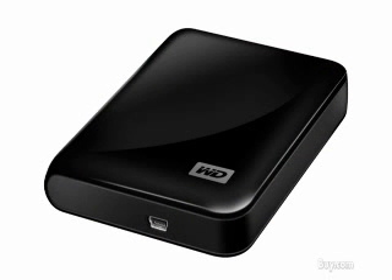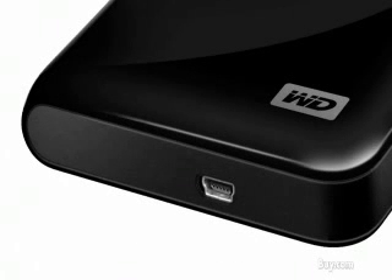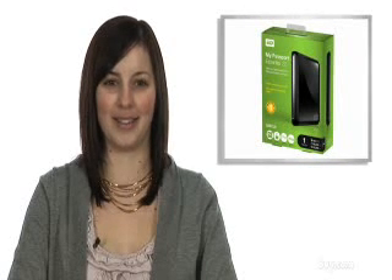It has a USB 2.0 interface for quick and easy file transfers and also doesn't require a separate power supply since it's powered through the USB port. And you get all of these features in a sleek midnight black and compact form factor which makes it easy for you when you're on the go. So protect your data with Western Digital's My Passport Essential SE one terabyte portable hard drive at buy.com.